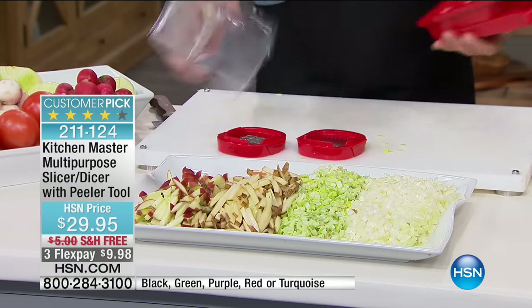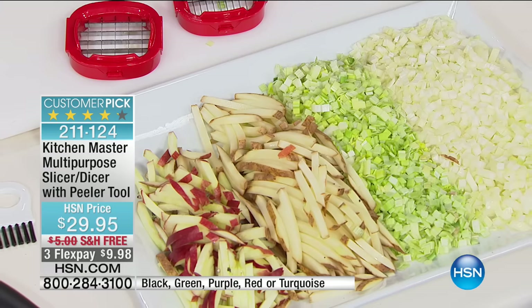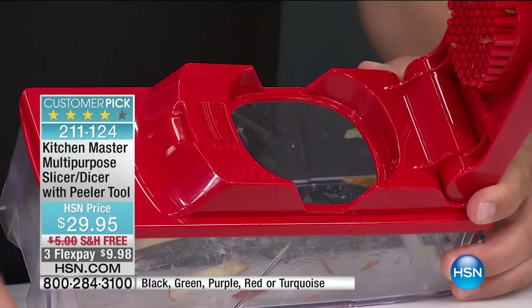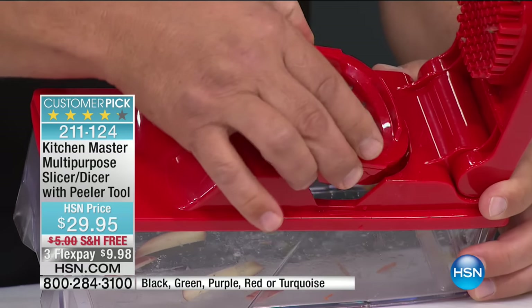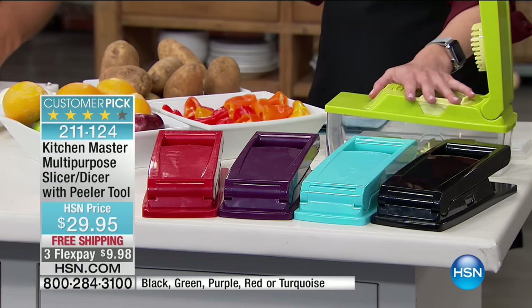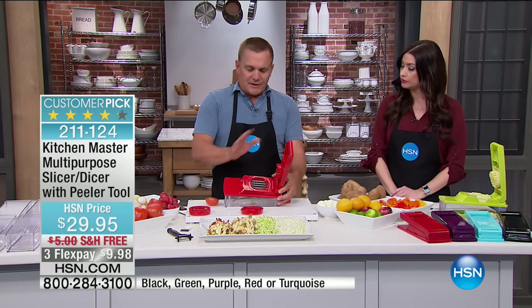If you have any left over, you can pop the lid on and put it right in the refrigerator. It's also dishwasher safe, and everything stores inside the unit. All you do is choose your color today for $10, and you can make a salad quickly and easily. You can even pop the lid on and use this as your bowl for a salad at work.